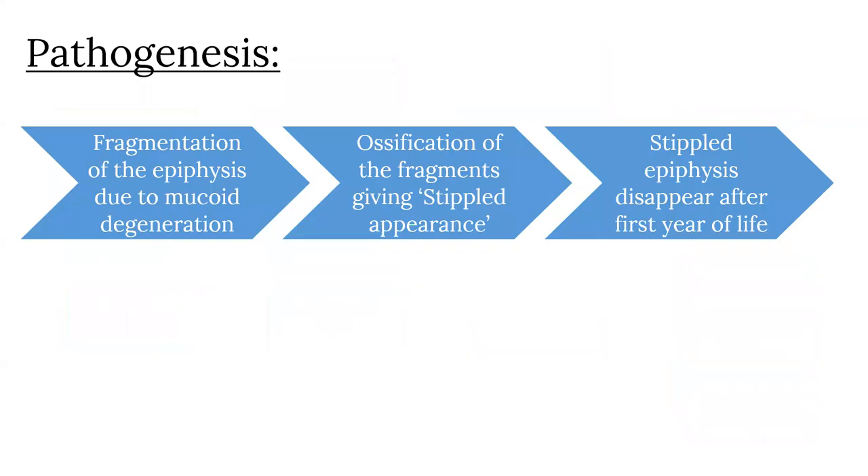The pathogenesis of chondrodysplasia punctata involves fragmentation of epiphyses of the long bones due to mucoid degeneration, and these fragments undergo ossification giving a stippled appearance. These punctate foci of calcification disappear after the first year of life, which makes it important to diagnose it early.